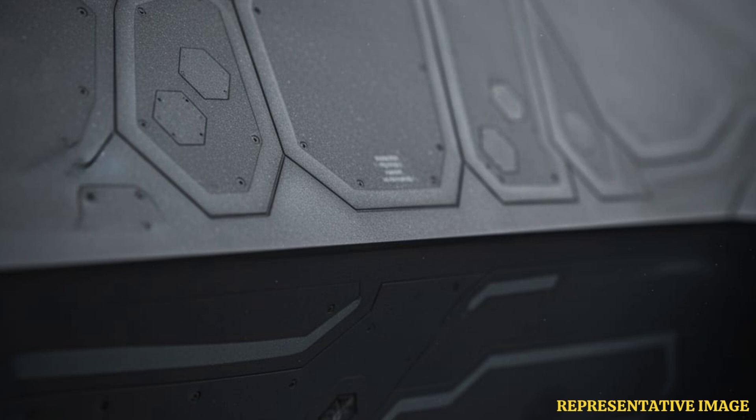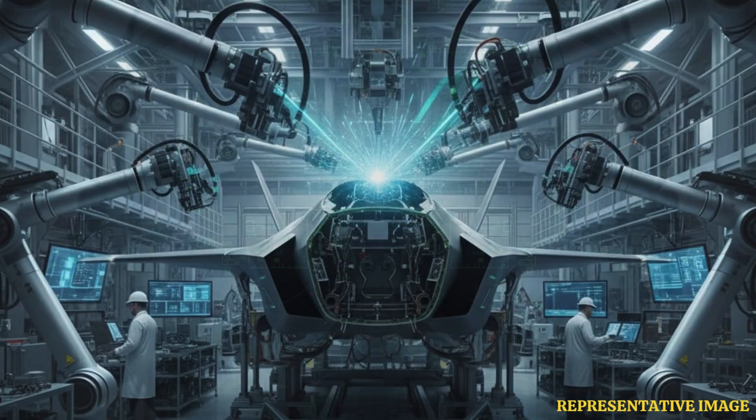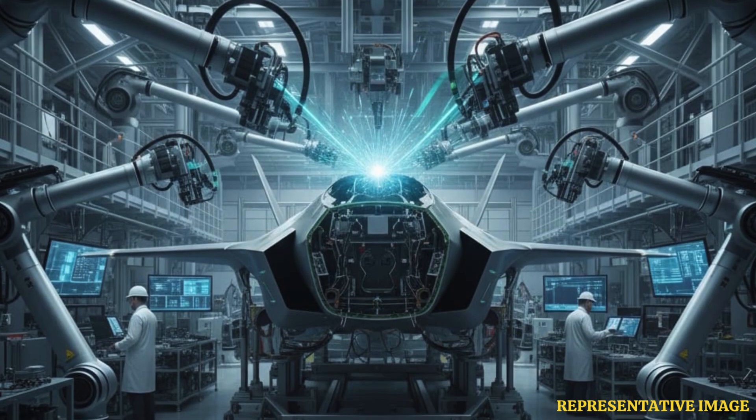The jet incorporates advanced stealth features like radar-absorbing materials and design shapes, enabling it to evade enemy detection, which adds significantly to production costs. It also features sensor fusion and advanced avionics that provide pilots comprehensive situational awareness, data processing, and electronic warfare capabilities — all state-of-the-art electronics that increase price points.